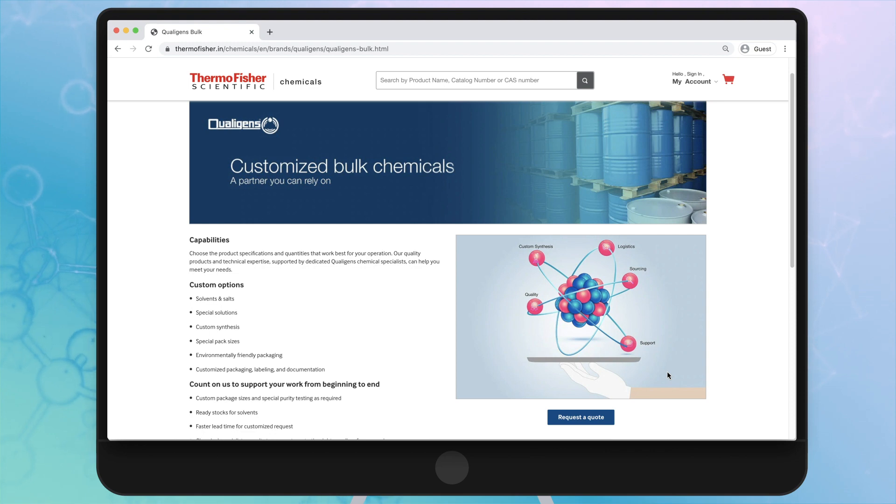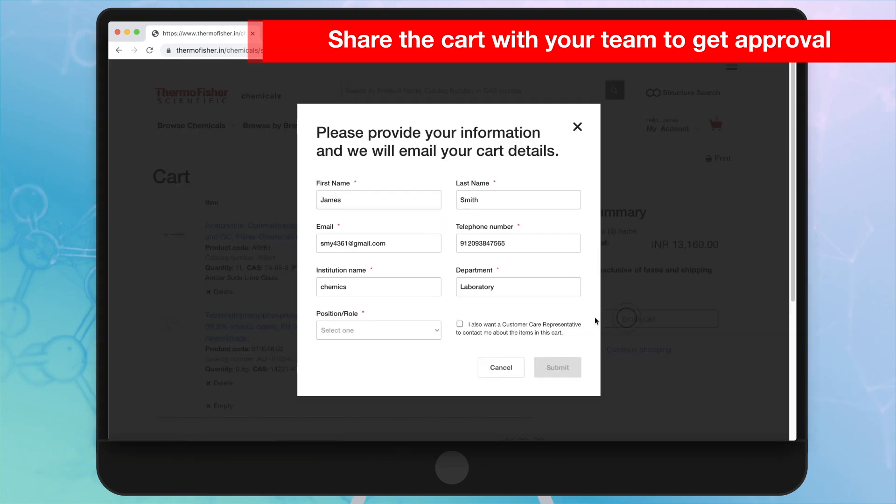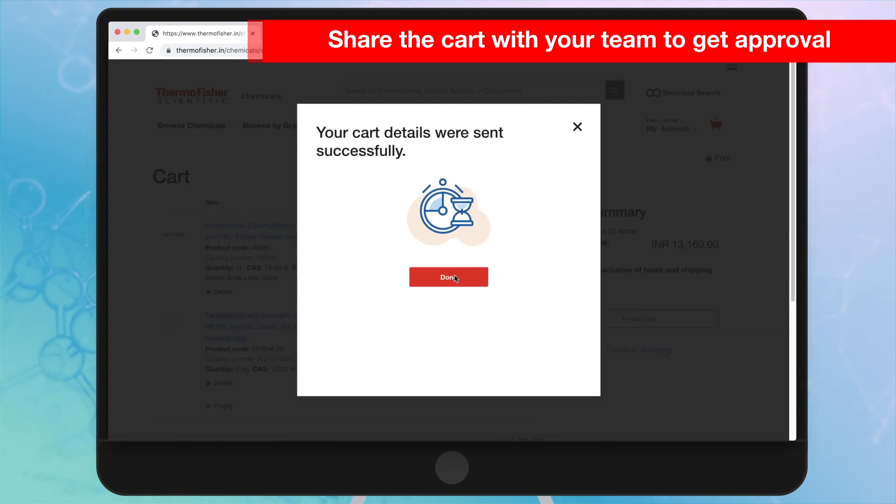You can also check for pharmacopoeia grade chemicals. Share your products from your cart via email with fellow scientists and purchase manager to quickly initiate your purchase process.